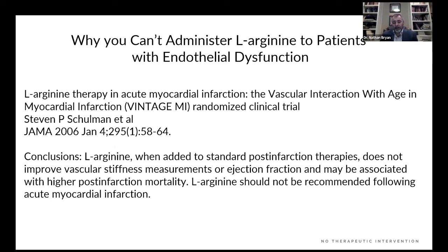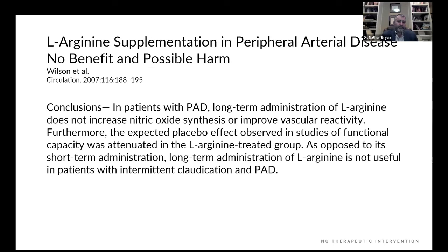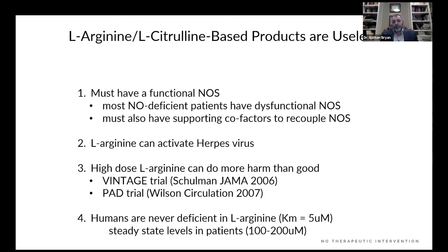Two studies show why giving L-arginine to a patient with endothelial dysfunction is a bad idea. A 2006 trial gave arginine to post-infarct patients — those who just suffered a heart attack. The arginine group had higher mortality; it killed more people than placebo. They stopped the trial halfway through; arginine should not be recommended following acute MI. In a second study on peripheral artery disease patients with endothelial dysfunction, arginine made things worse — intermittent claudication got worse. The conclusion: arginine is not useful in patients with intermittent claudication and PAD. Why? Because biochemically they have an uncoupled NOS, so you're producing superoxide, and you're increasing arginase expression, diverting arginine away from nitric oxide production into ornithine and the urea disposal pathway.